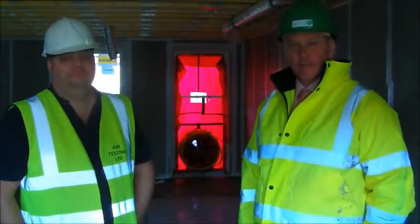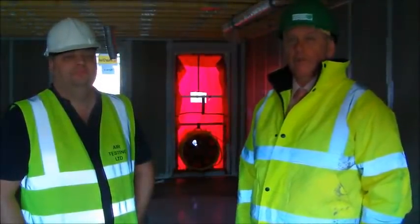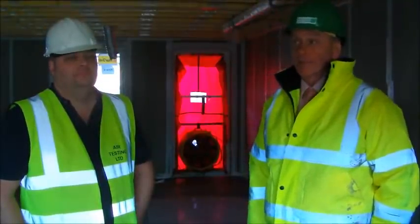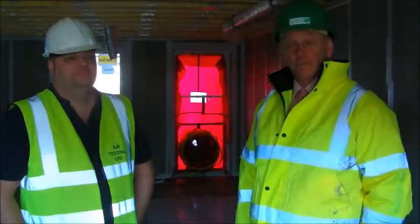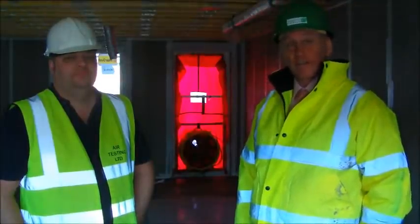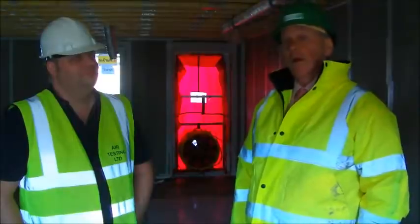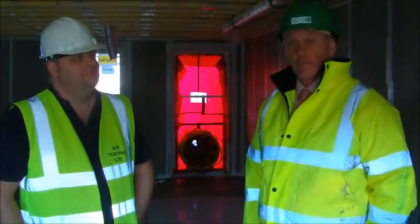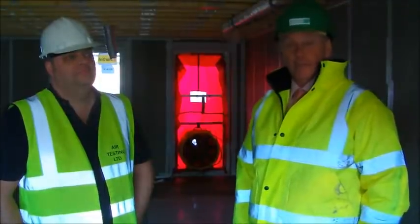Today we've done our first air test in Plot 1 at Indicator Drive and the Passive House certification was at 0.5. I'm pleased to say that we've reached that comfortably with the first testing and we've actually got to a point of 0.4, and that's at this construction stage which is ready now for plasterboarding and then sealing off afterwards.